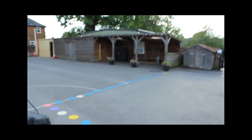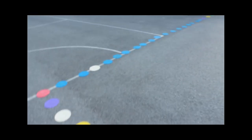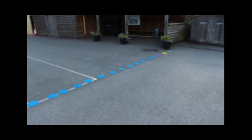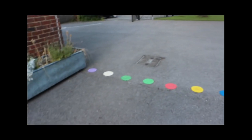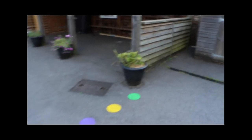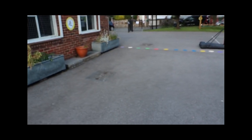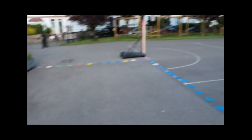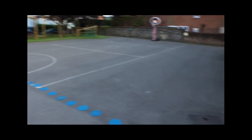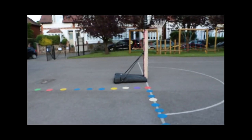So to start off with, you'll notice we've got some little dots laid out in the playground. These are obviously to help us with our social distancing in the morning. Those who are coming in to school are doing a staggered entry, so that means not everybody is coming to school at the same time. Some people are coming at quarter to nine and some at nine o'clock.